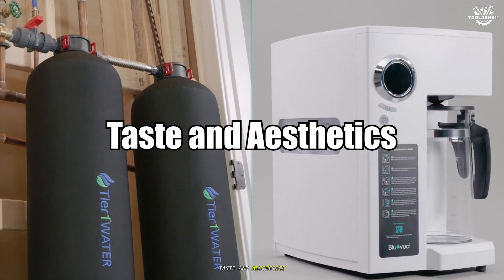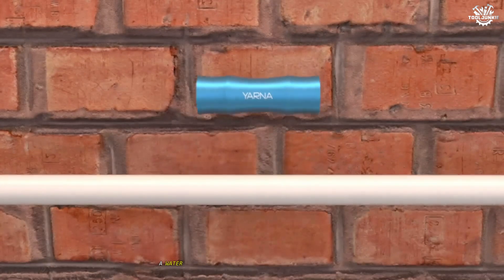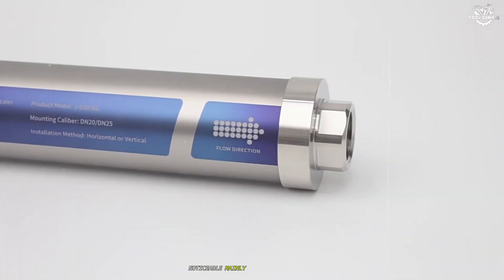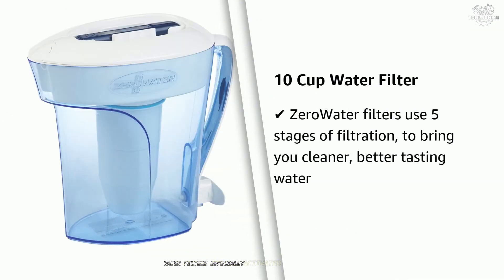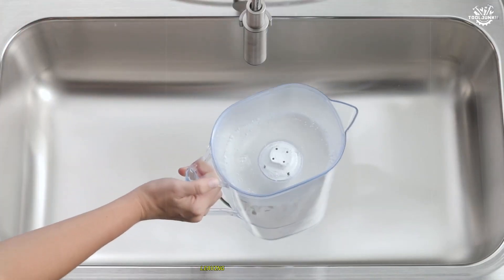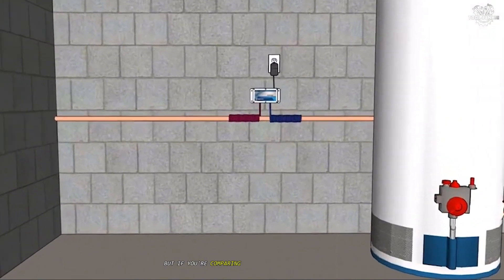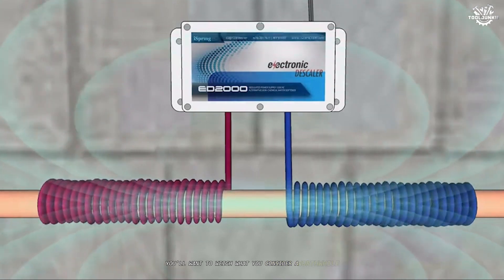Taste and aesthetics. While both systems can affect taste, they do so in distinct ways. A water softener will often leave water tasting slightly salty, particularly in locales with very hard water and high sodium exchange — noticeable mainly to sensitive palates. Water filters, especially activated carbon or reverse osmosis, are designed to strip out tastes and odors, leaving water neutral and crisp. If taste for drinking water is your main concern, a filter matters more, but if you're comparing aged pipes and scale to that faint softener tang, you'll want to weigh what you consider a worthwhile trade-off.